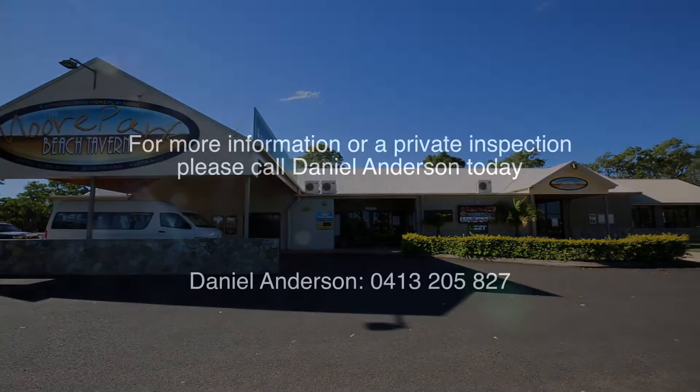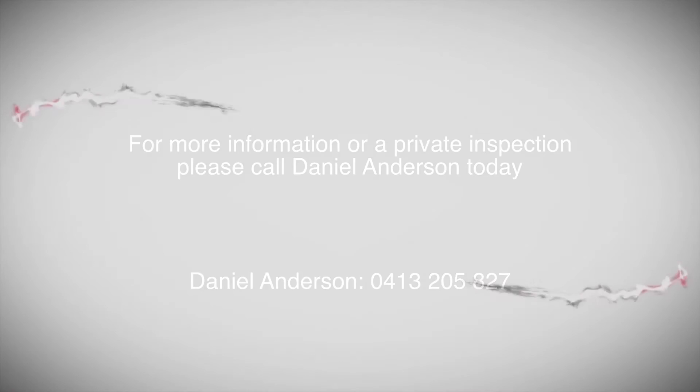If you're looking for the ultimate acreage lifestyle to raise your family, don't let this one slip by. Phone today for a private inspection or keep an eye out for the weekend open home times.